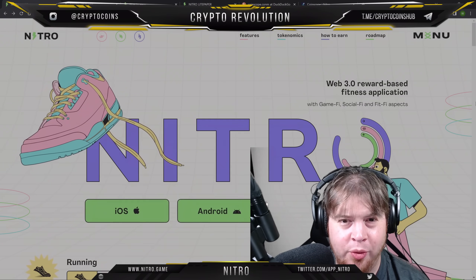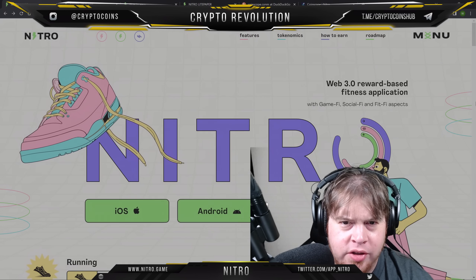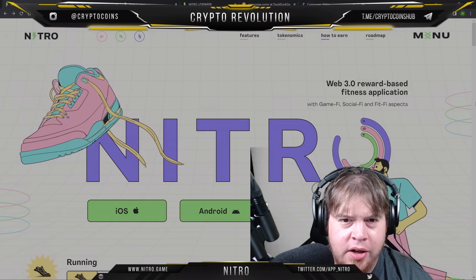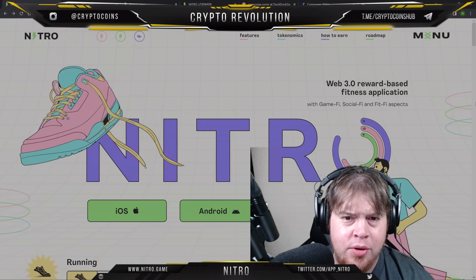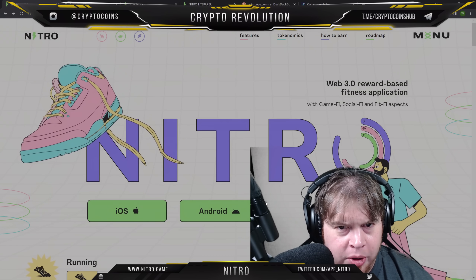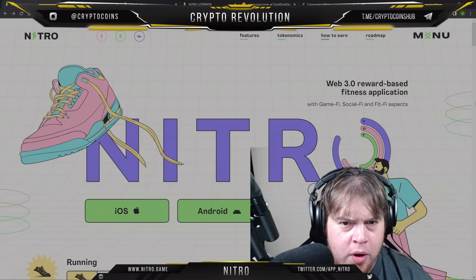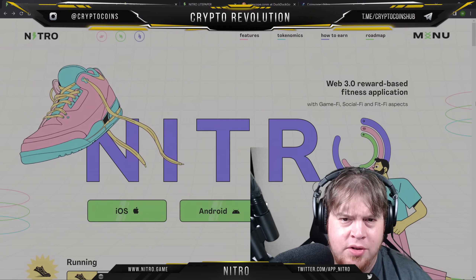Hi, and welcome to Crypto Revolution. I'm William Woody. As always, this is not financial advice. I'm no financial advisor. You have got to do your own research, make your own decisions. Wear your big boy and girl pants and dresses, whatever you like to wear, and do what you got to do as the result of your own decisions.